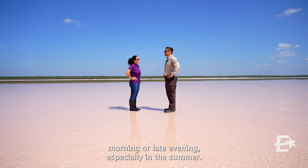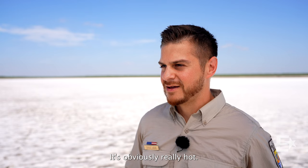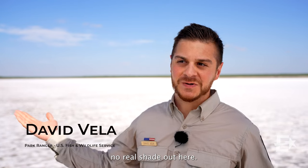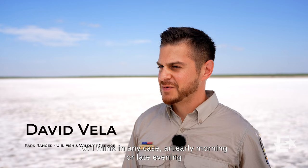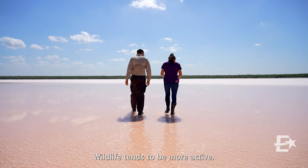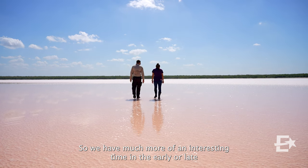Definitely early morning or late evening — especially in the summer, it's obviously really hot. There are no facilities out here in terms of getting drinking water, and no real shade. So in any case, an early morning or late evening would be better for the temperature. Wildlife tends to be more active, so we have much more of an interesting time in the early or late hours of the day.